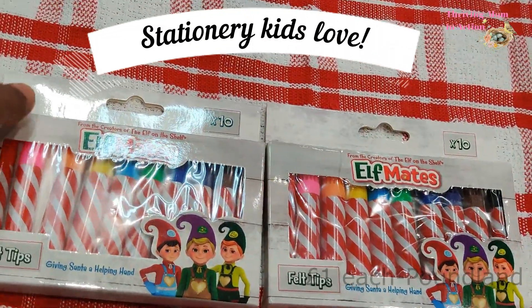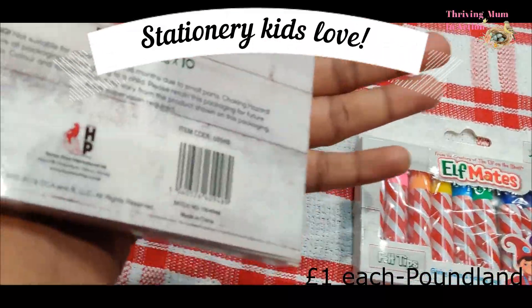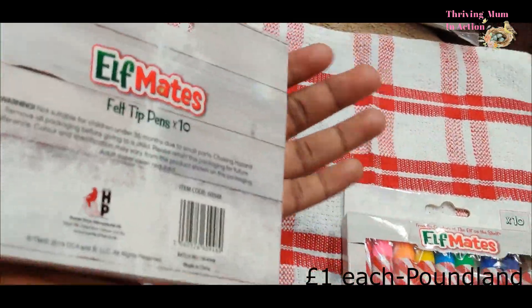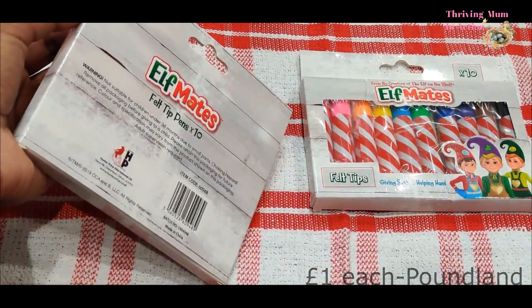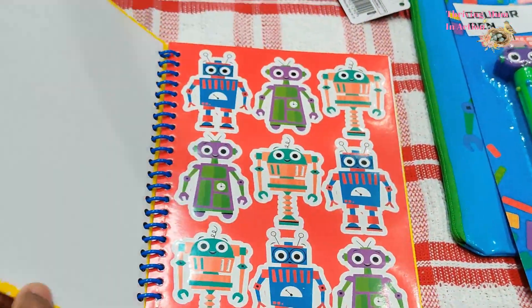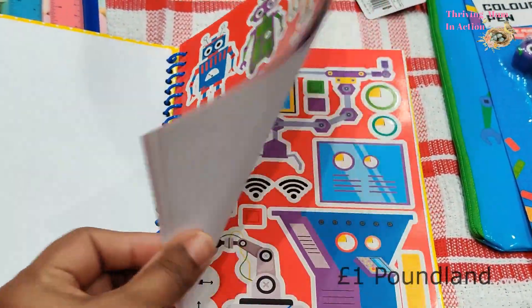If you've got a toddler you would know kids really get excited when something is new and will want to use it more, so I also got them a set each of these elf mates felt tip pens. We always need something to get them excited on those not-so-good days that come every now and then.